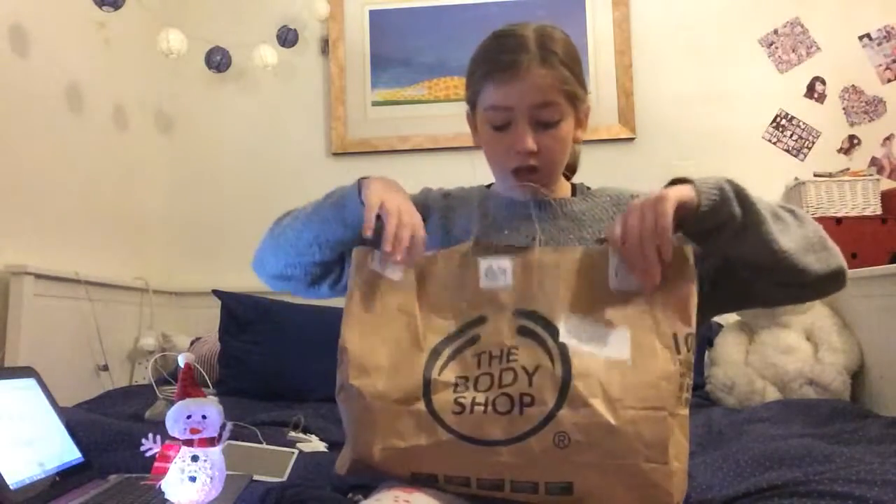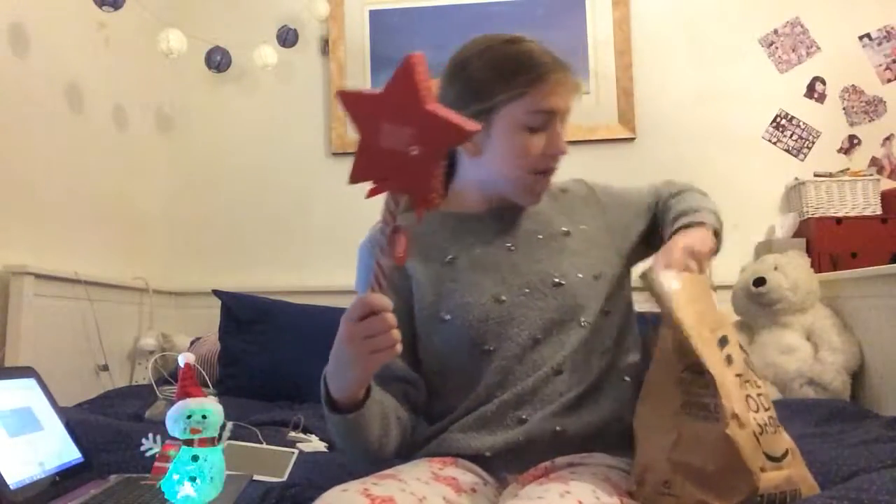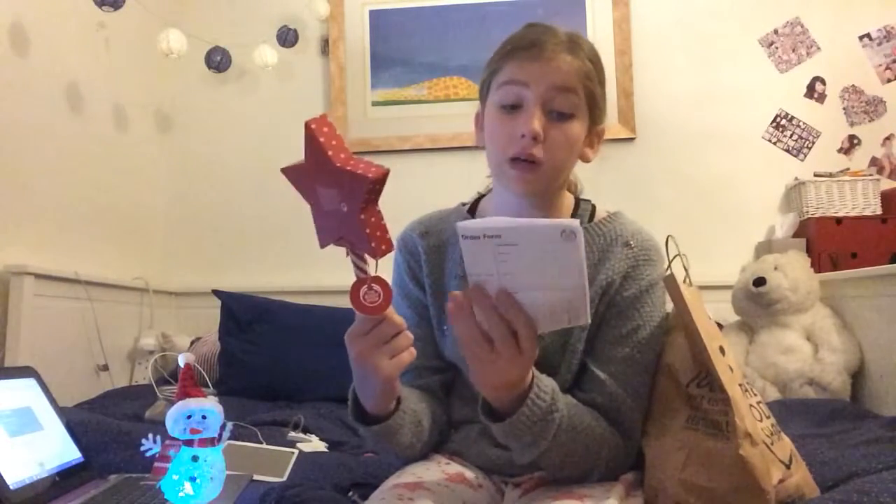First up, the thing I was most excited about - I'll have a look on my little piece of paper - it's the Born Lippy Star Wand, which is £10. It's super cute and it has strawberry, passion berry, satsuma, watermelon, and raspberry flavors. I think it's so, so cute.